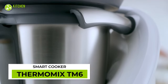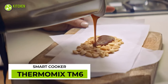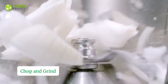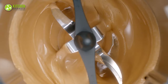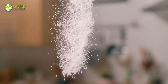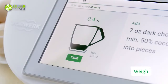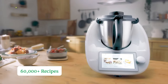Next, we have Thermomix TM6, the Tesla of your kitchen. This smart cooker can perform cooking functions like slow cooking, boiling, kneading, chopping, pre-rinsing, and so on. Thanks to its digital measuring scales, it automatically weighs your ingredients and displays the exact amount on its touch screen. You can prepare thousands of delicious recipes through its app.